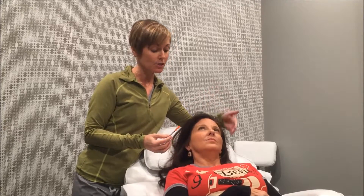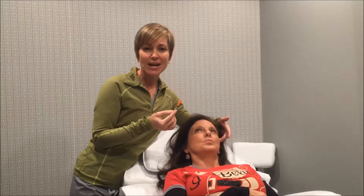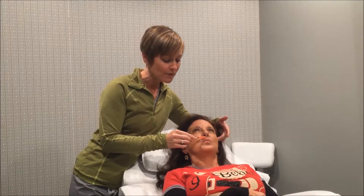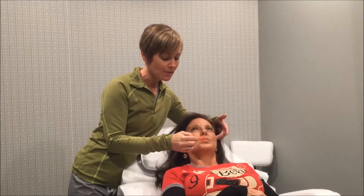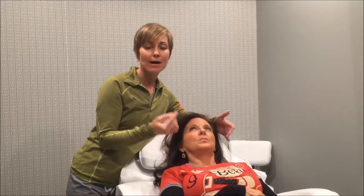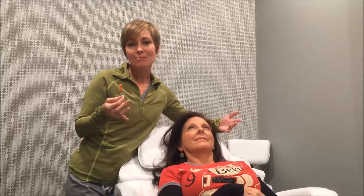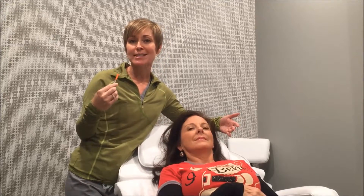Another place that you can use Botox is with the smoker's lines. Even if you're not a smoker, some ladies will have really deep furrows around the mouth. We can do three or four injections, either top or bottom or both, around the mouth to relax that.